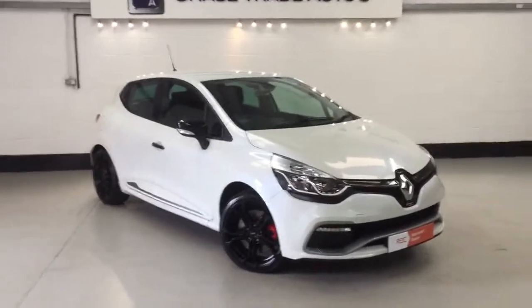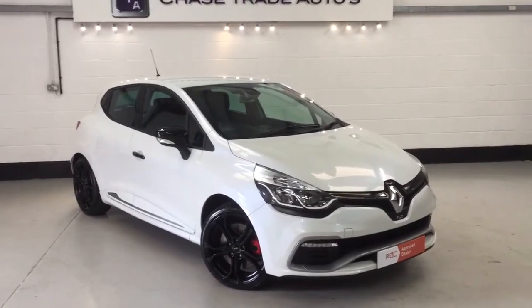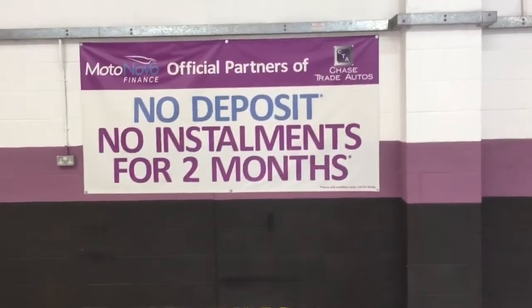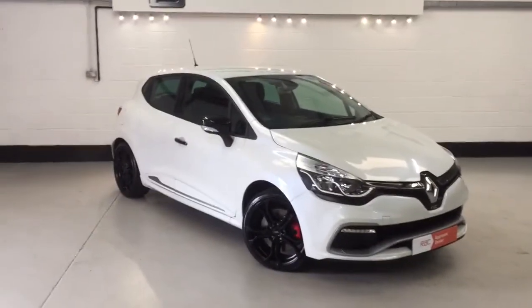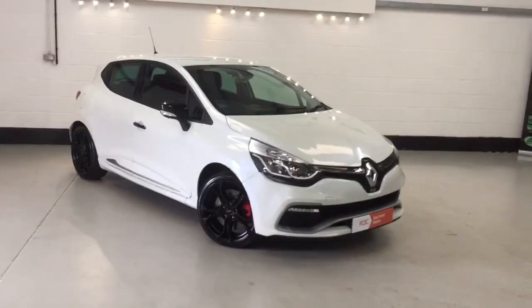If you are interested in this car, you can reserve it over the phone on 01623 709 907, or alternatively online at chasetradeautos.co.uk. It is available on finance — our leading lender at the moment, Motonovo, is offering two months deferred payment with no deposit required, so effectively drive this car away today and start paying for it in 60 days' time. We would take any part exchange — let us know what you've got and we'll get a value put on it over the phone. Thank you for viewing.